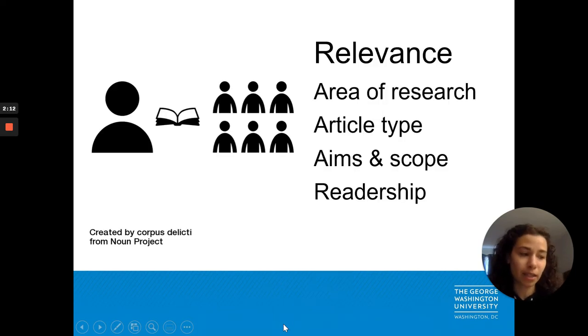The editor must consider the relevance of your work to their readership. To be accepted, an article must reflect the area or areas of research typically published in that journal, must be an article type typically appearing in the journal, and must reflect the type of research of interest to the journal readers. Reviewing the journal's aims and scope and recent tables of contents can reveal whether a journal publishes case reports or is only interested in basic science research. After getting a sense of the type of work being published, you will also be able to better tailor the cover letter you submit with your article.